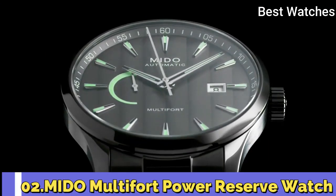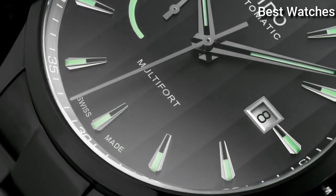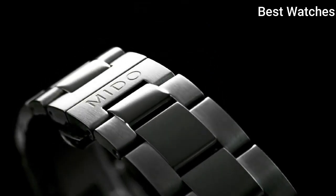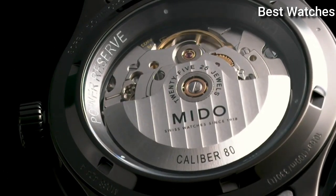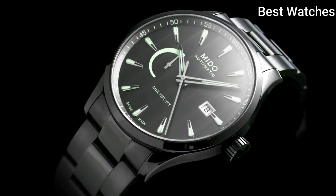Number 2. The Multifort Power Reserve. It stands out for its sporty and urban design. With a diameter of 42mm, the watch is equipped with the caliber 80 automatic movement, offering up to 80 hours of autonomy. The power reserve indicator is displayed on the dial.